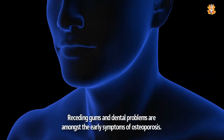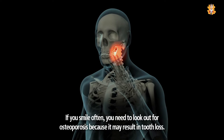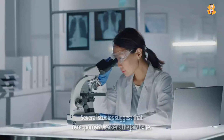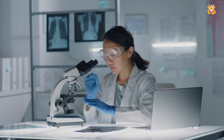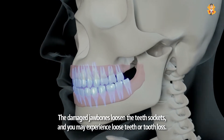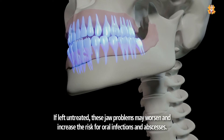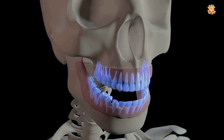Receding gums and dental problems are amongst the early symptoms of osteoporosis. Osteoporosis may result in tooth loss because it weakens the jawbone. The damaged jawbones loosen the teeth sockets and you may experience loose teeth or tooth loss. If left untreated, these jaw problems may worsen and increase the risk for oral infections and abscesses.